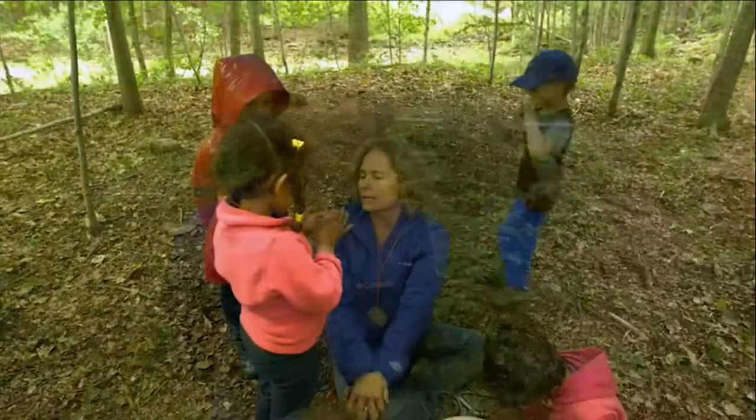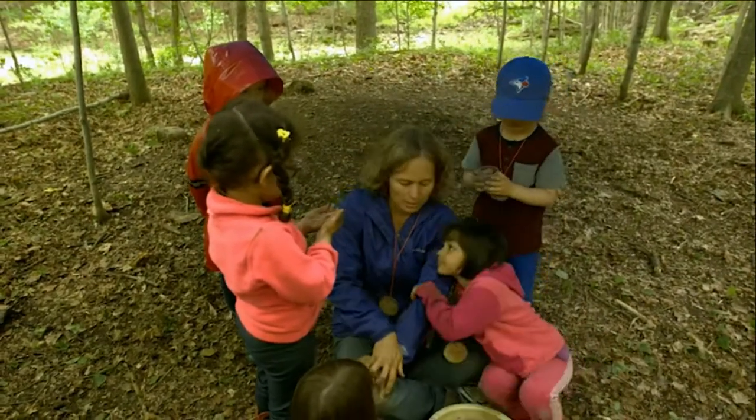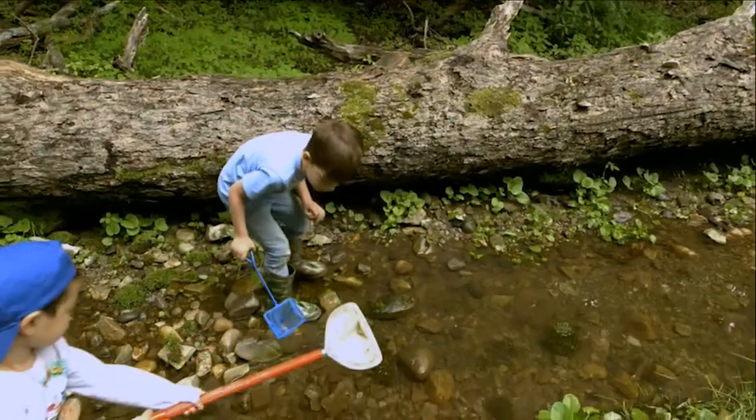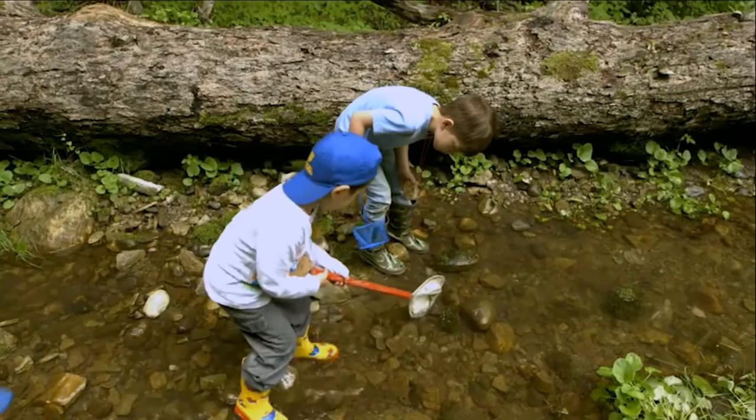We're here for five days of student-guided exploration. As teachers, we haven't made a lot of programming or a lot of structure for them. We have found what we call provocations — either questions, activities, objects, or songs — things to get them thinking about what's around them and get them more and more engaged with the natural environment.